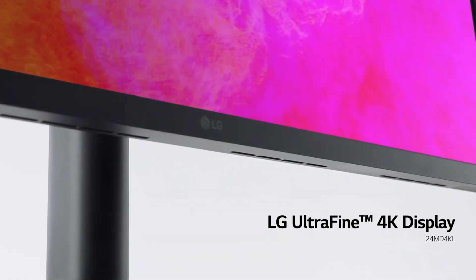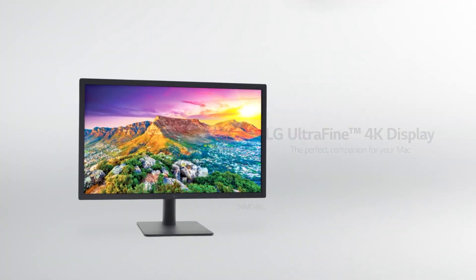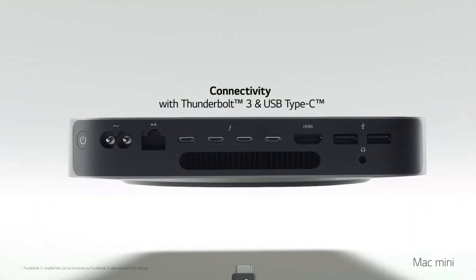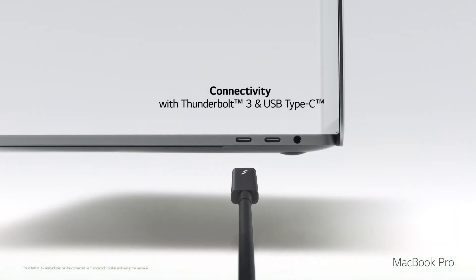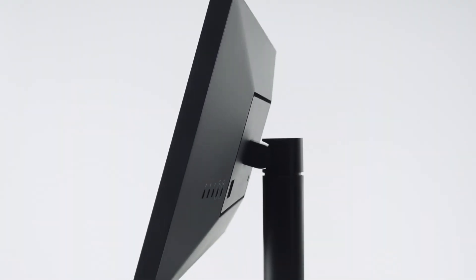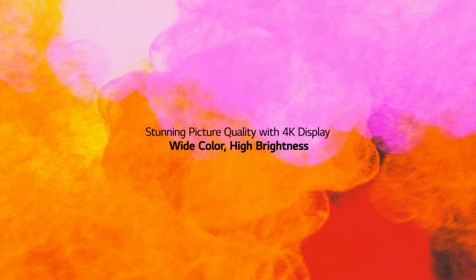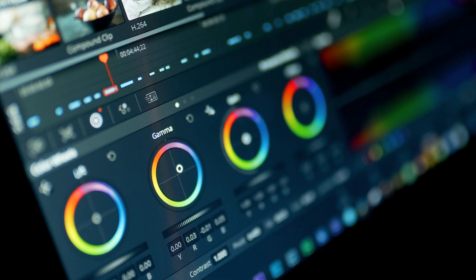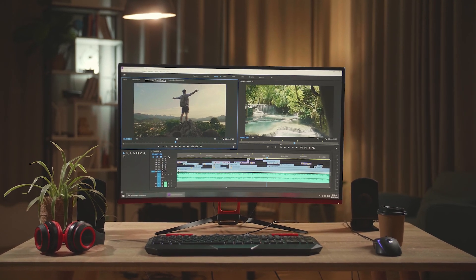LG Ultrafine 32UL950W. As our number one choice for a high-fidelity screen with more than standard Mac compatibility on a non-Apple monitor, this is more than enough for the average person and in fact everything that a visual creative needs to accurately monitor and shape their creations. With 32 inches of 4K UHD screen real estate, you'll be able to enjoy 4K movies, YouTube videos and streaming services, or produce the content that other people are watching. And with 98% of DCI-P3, it's well suited to a range of creative professionals, even the colorists at Pixar.